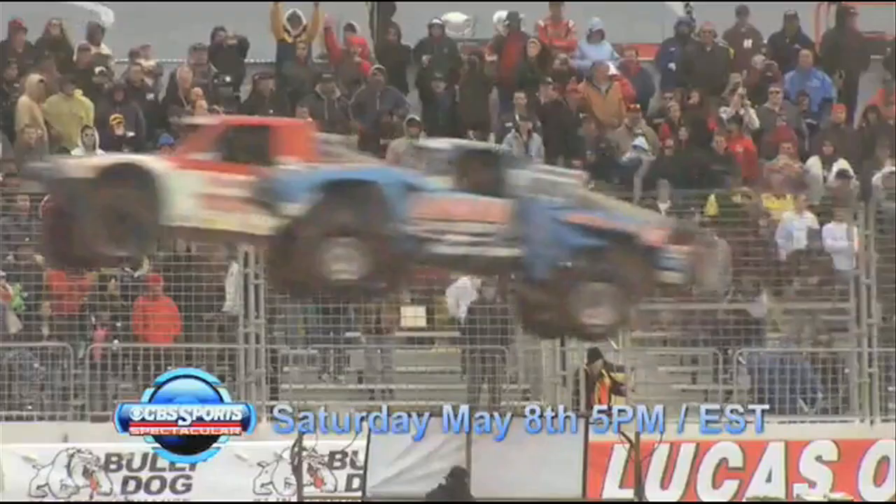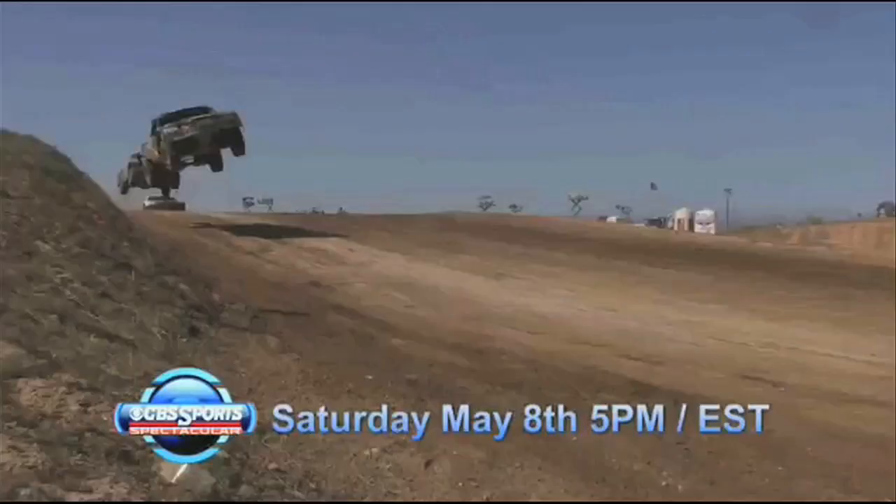Hey guys, tune in this Saturday, May 8th at 5 o'clock Eastern Standard Time to watch the Lucas Oil Off-Road Series, and check out Team Associated's Carl Renner compete for the win.